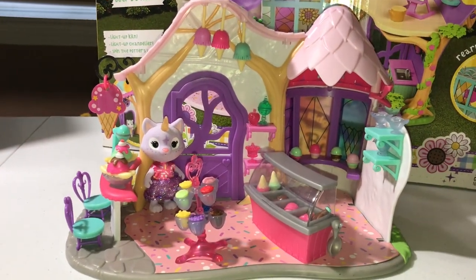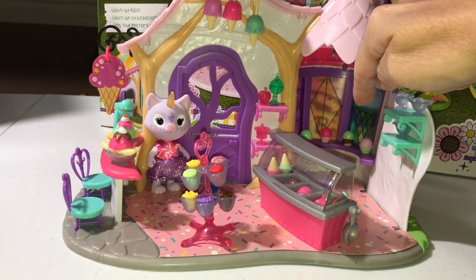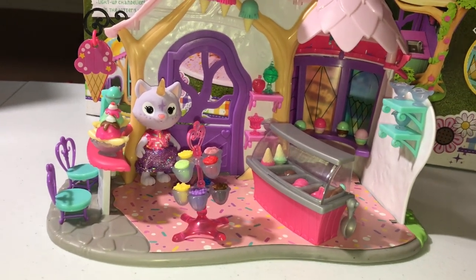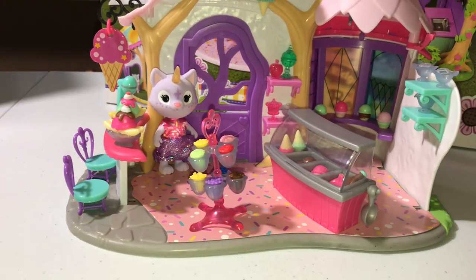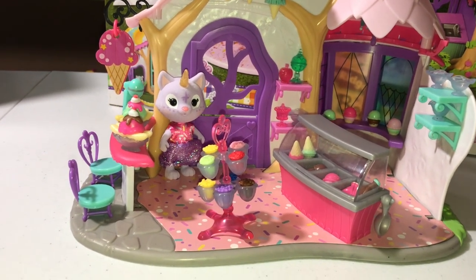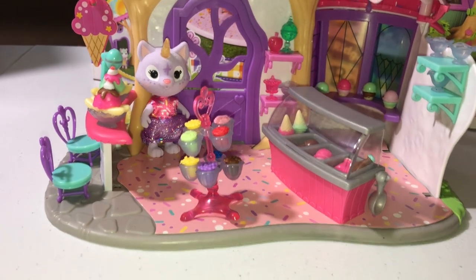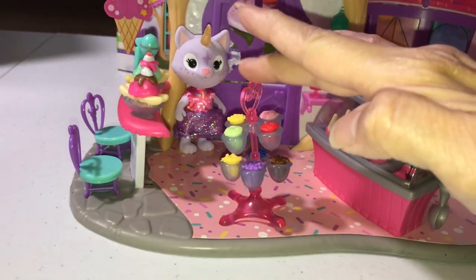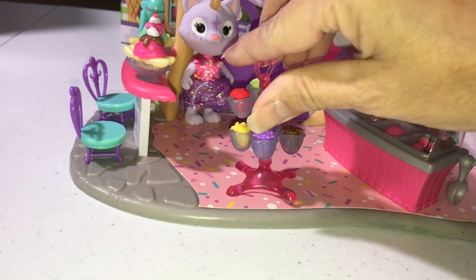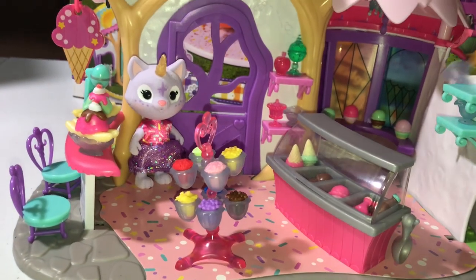I have everything set up now. Here in the back you can see that the ice cream cones are set up, and there are four little holes you can put the ice cream cones in. The cones are separate, and I just randomly selected what I would top each cone with. We've got some more cones in here plus some ice cream. Here are some syrups — chocolate, and I guess that would be strawberry. I filled this with the toppers, and this does spin around.